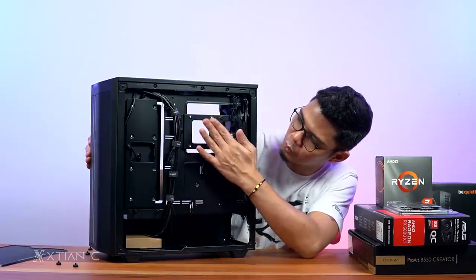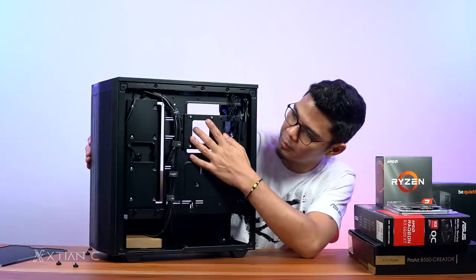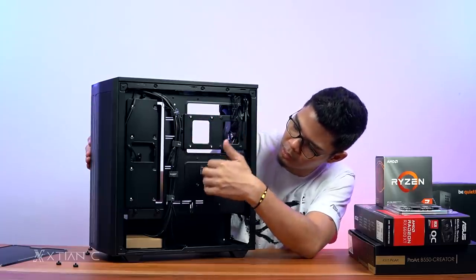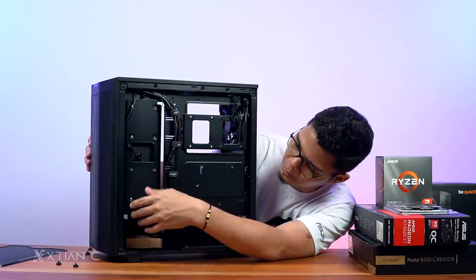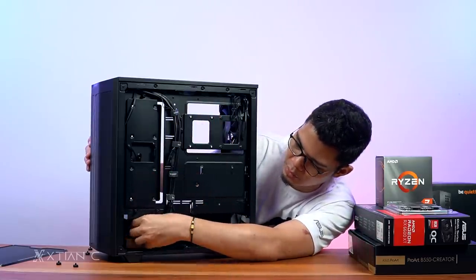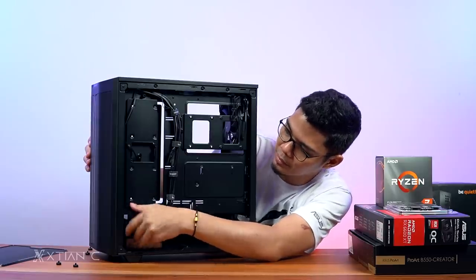You can fit a 2.5-inch SSD somewhere inside — there are two slots for it. More cable tie points and Velcro straps — four total. That's a quick overview of the BeQuiet Pure Base 500DX, priced at around 5,500 pesos.